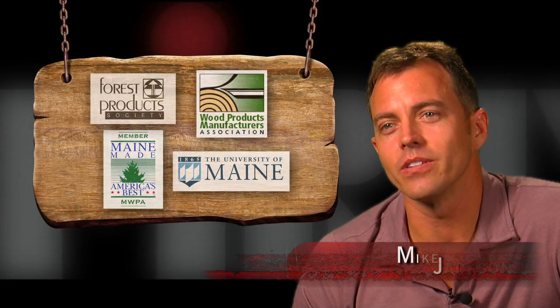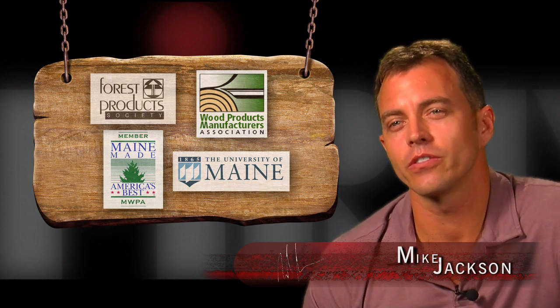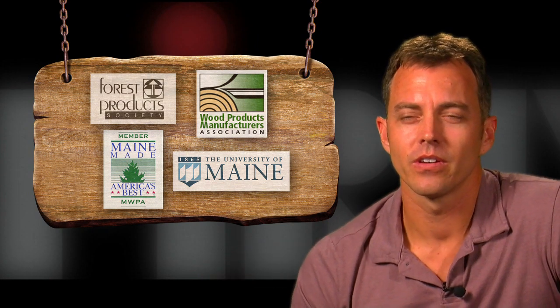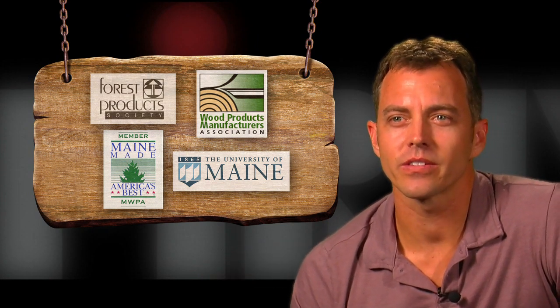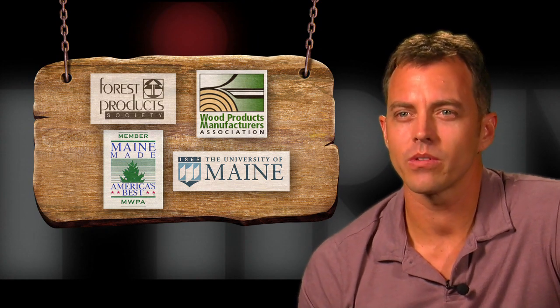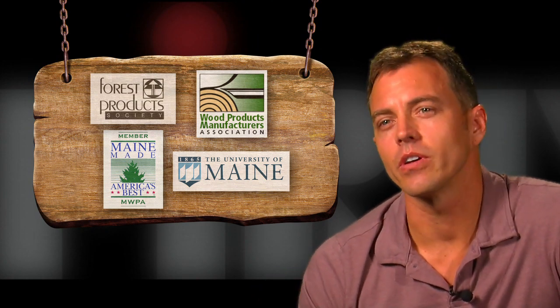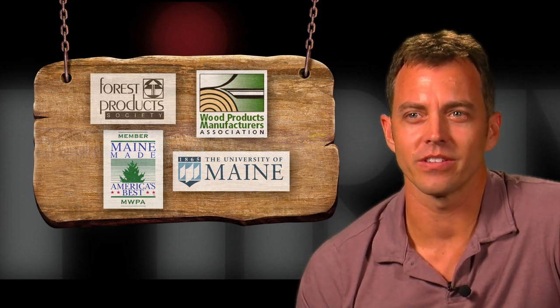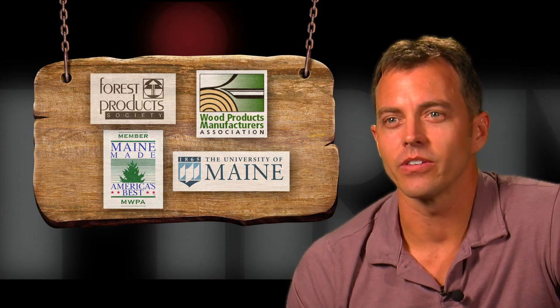It amazes me that Vic Firth has gone so far in creating relationships with wood experts to ensure the quality of their product. They're not just comfortable with what they know — they're trying to push themselves as a company, and the fact that they're that serious about the science of wood should tell you something.